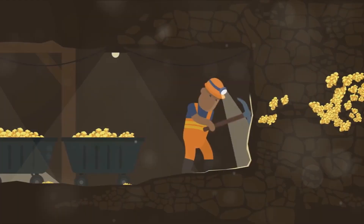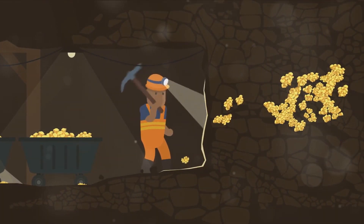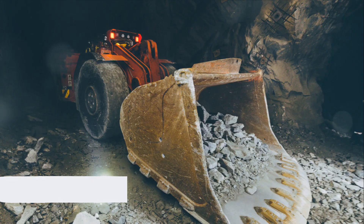Welcome to Tutorio. Did you know that around 2,500 metric tons of gold are mined each year? That's enough to fill three Olympic-sized swimming pools. Quite a thought,